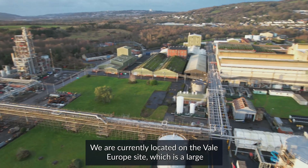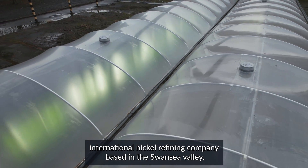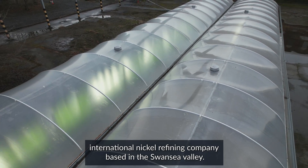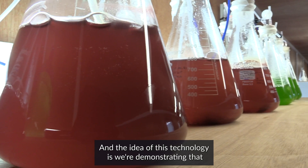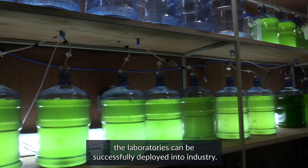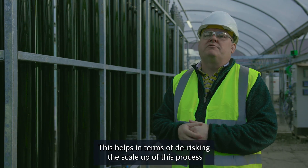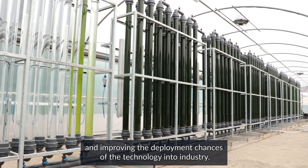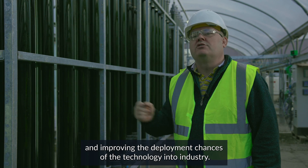We are currently located on the Vale Europe site, which is a large international nickel refining company based in the Swansea Valley. The idea of this technology is we're demonstrating that technologies developed in the laboratories can be successfully deployed into industry. This helps in terms of de-risking the scale-up of this process and improving the deployment chances of the technology into industry.